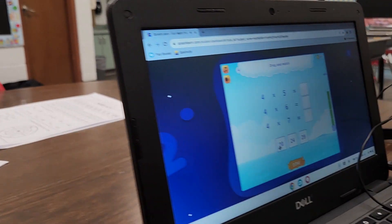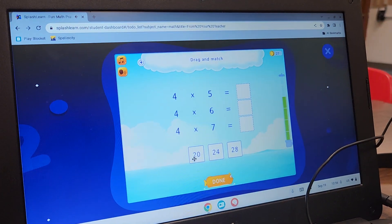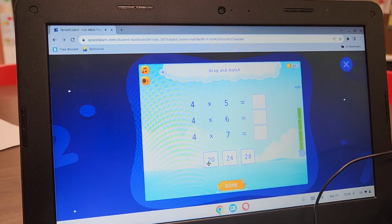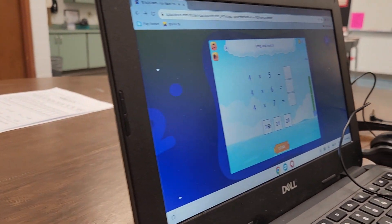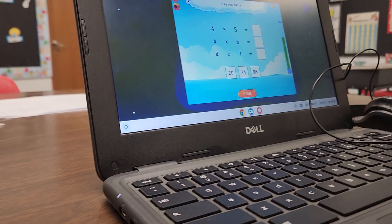Good morning ladies and gentlemen, it is Tuesday September 19th and we're working on math today. We're doing some Splash, working on multiplying by fours, and here's some of the activity he's working on. Watch for a...